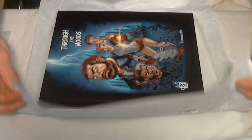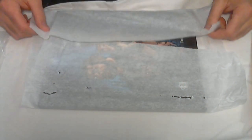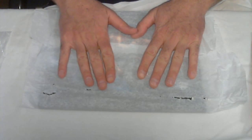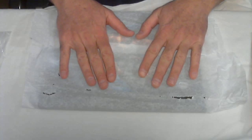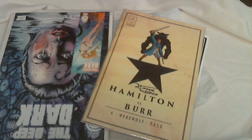Thank you everybody in Comicsgate for doing such hard work to make sure the books you put out are good. I'm looking forward to reading all of these, and then maybe rereading Through the Woods — I read it a couple of times initially.